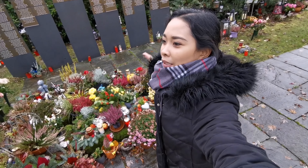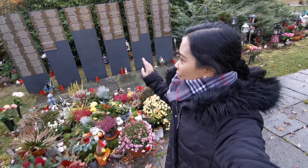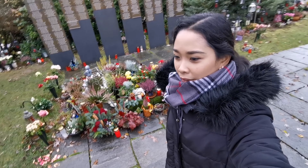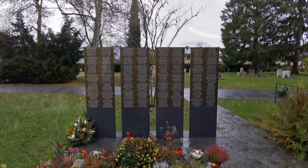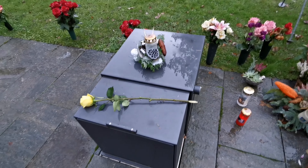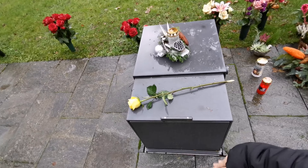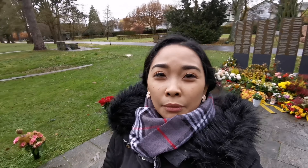Dito naman sa part na ito, pinag-isa yung mga ashes. Kaya maraming listahan dyan ng mga namatay na. May mga nag-aalay ng mga flowers at candles. Organized siya. Ayan yung ano niya — ilalagay, open dito, may lock siya dito, tapos ilalagay dyan yung ashes. Sama-sama sila dyan — all together, para hindi sila alone in this world.